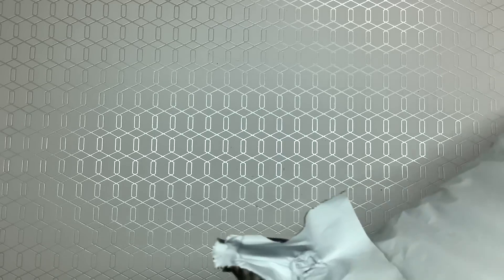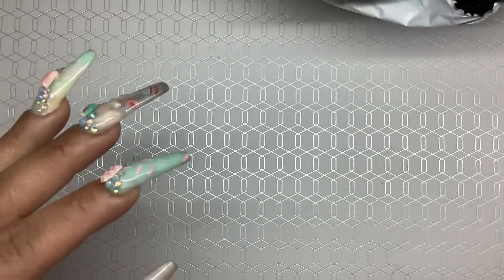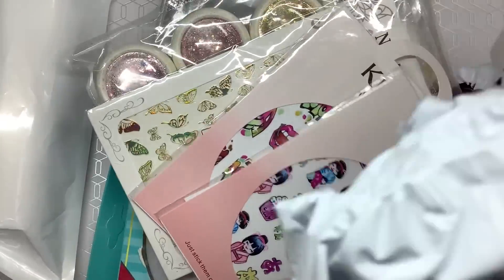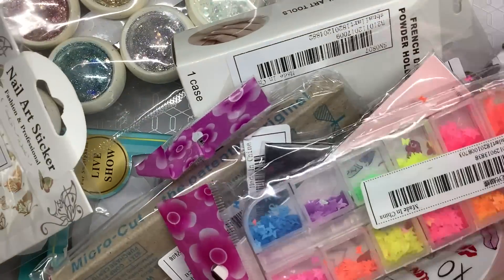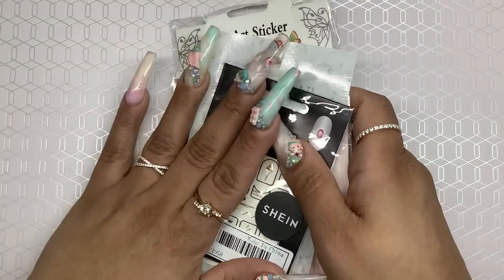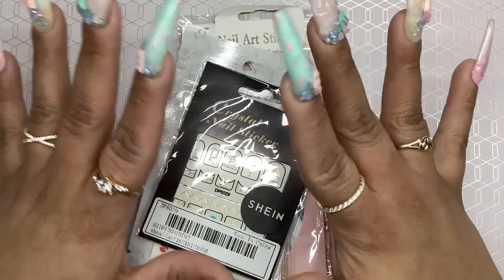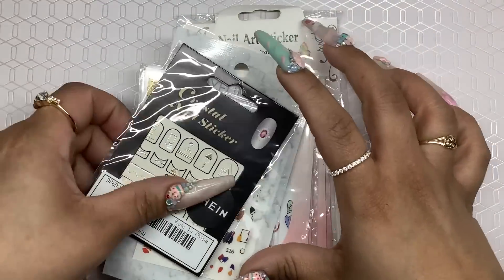The first package I want to open is from Shein. Everything I got — I always try to leave links. There's a lot of stuff in here so I'm gonna dump it all out. I had to separate everything because there was so much. We're gonna start off with the stickers — all of the stickers were like a dollar to two or three dollars.